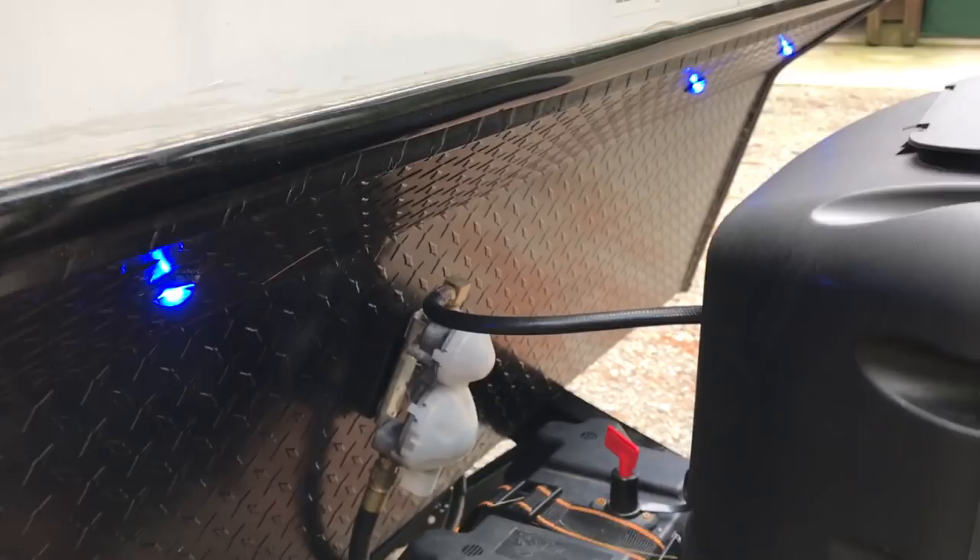The trailer actually has these really cool blue LED lights across the front. They give you just enough light when you're setting up late at night without being obnoxious or bothering other campers.